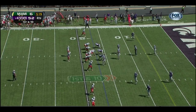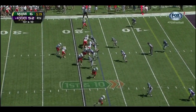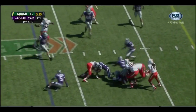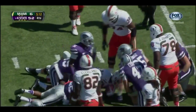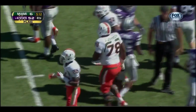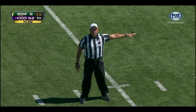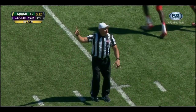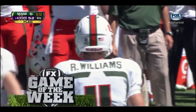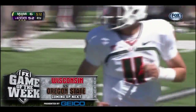A new quarterback in for Miami — Ryan Williams. Williams' first pass attempt to Herb Waters — and a flag on the play. Personal foul, roughing the passer, defense number 98. Half the distance to the goal from the end of the run, automatic first down. Don't forget coming up next — we've got number 13 Wisconsin taking on Oregon State in Corvallis. Craig Bolerjack, Joel Klein, Petros Papadakis standing by for that call.